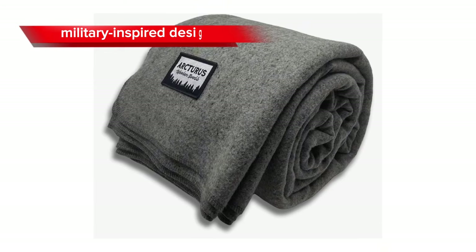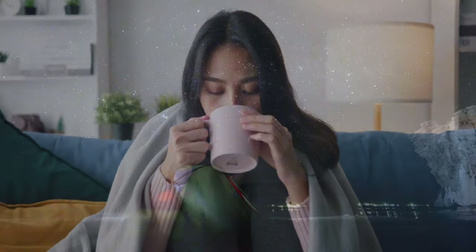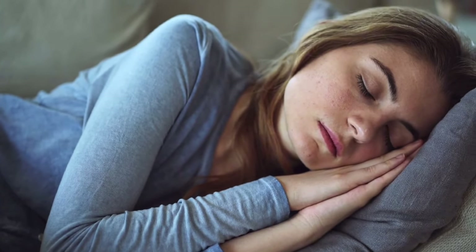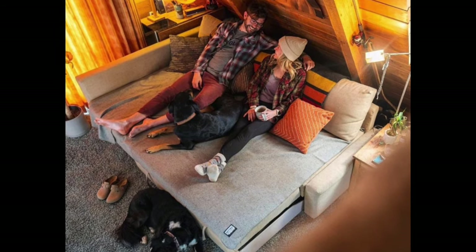The classic military-inspired design and its ability to retain heat, even when damp, make it an excellent choice for staying warm and toasty. Whether you're camping under the stars or lounging on the couch, the Arcturus Military Wool Blanket offers the perfect blend of style, durability, and warmth.